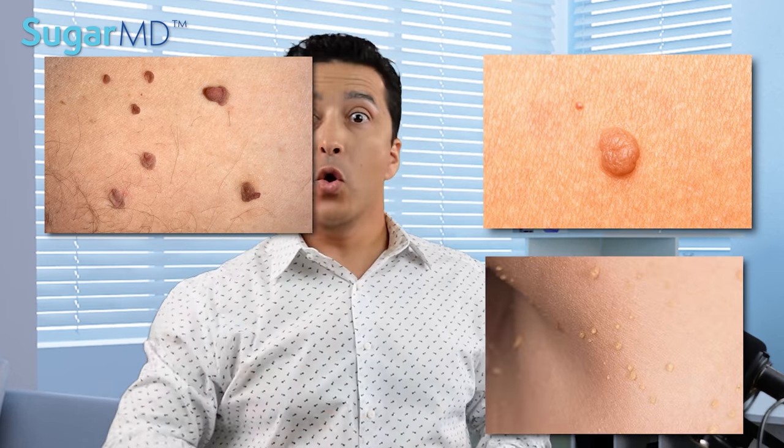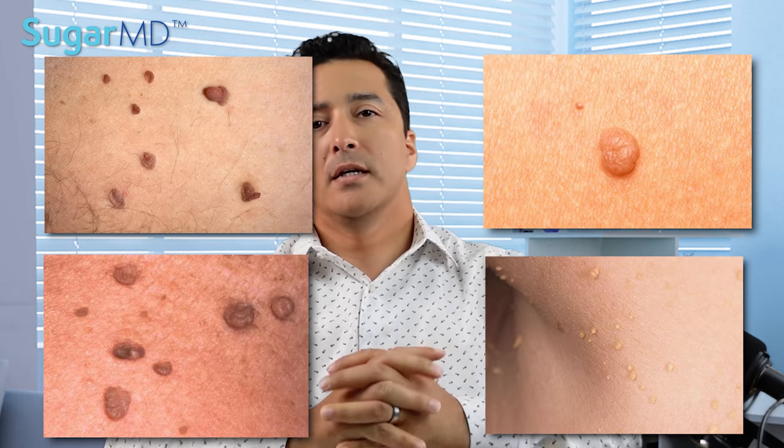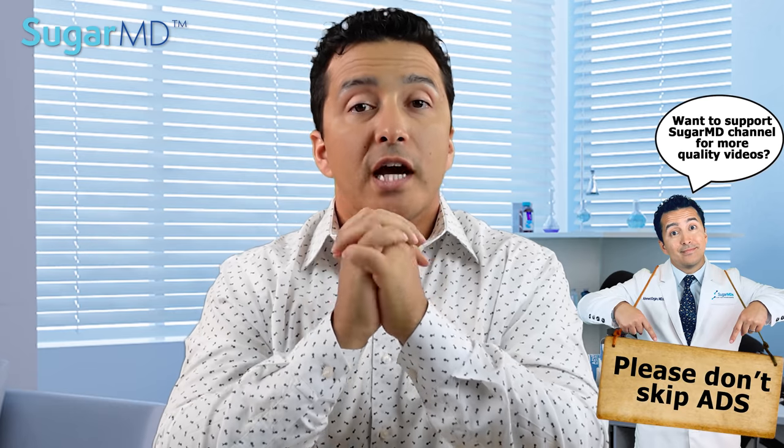Skin tags are very common and they can look very different. It can look like this, or like this, or even this. It typically happens as we get older. They can be long or short and sticky. They generally happen in areas where there's friction — it could be under your armpits, around your eyelids, around your neck area, or even the groin area.